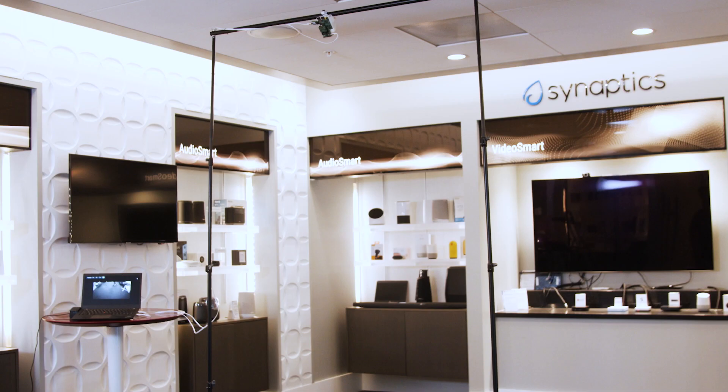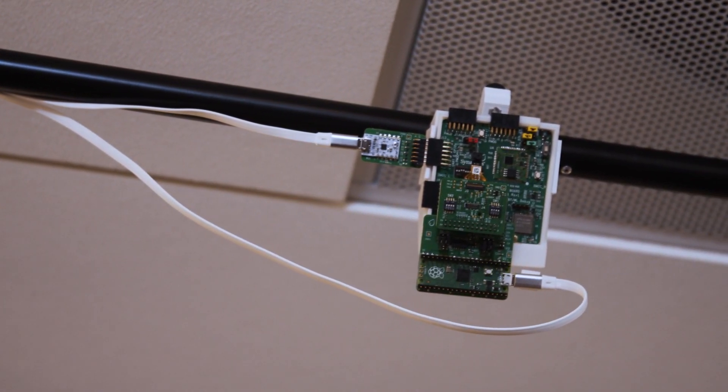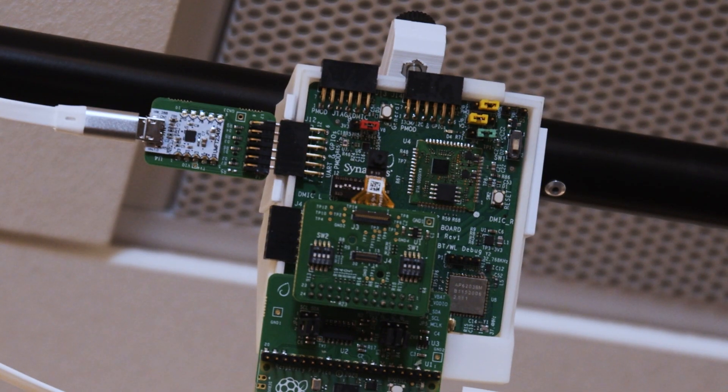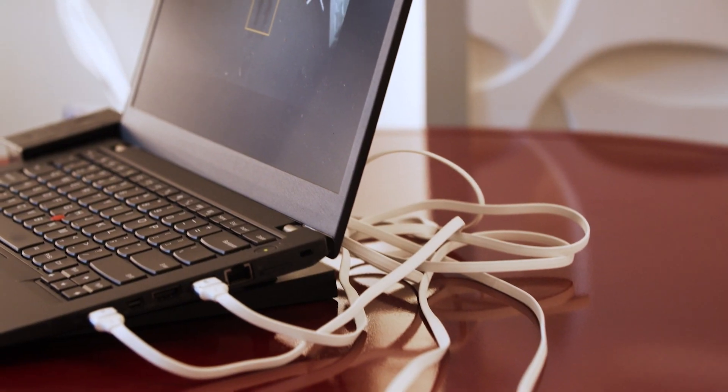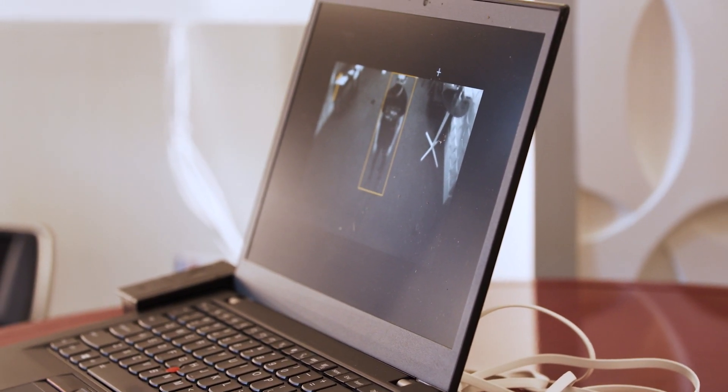Let's look at the demo. The demo shows overhead people detection. We have created a makeshift entryway and fitted the Katana evaluation kit on the top. The Katana evaluation kit also comes with a HiMax camera module. The output of what the Katana sees is displayed on the laptop screen through a Raspberry Pi Pico streamer.